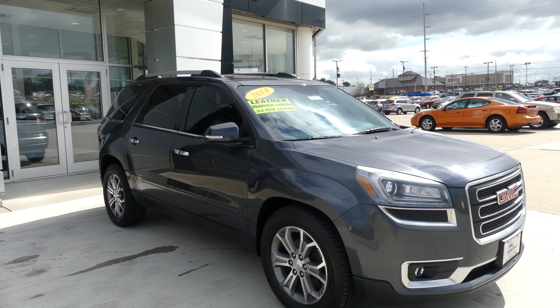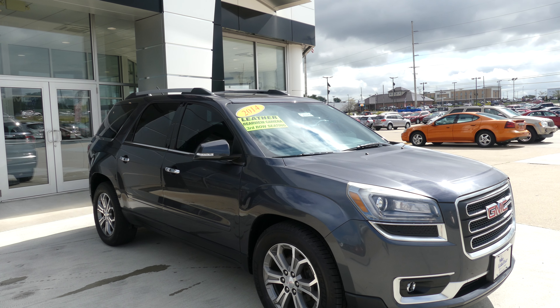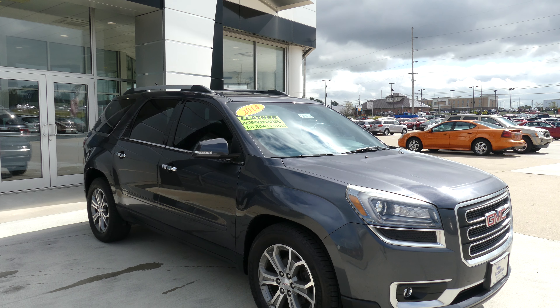Hello and welcome to your Buick GMC online showroom. Today we're going to have a quick look at this 2014 GMC Acadia.